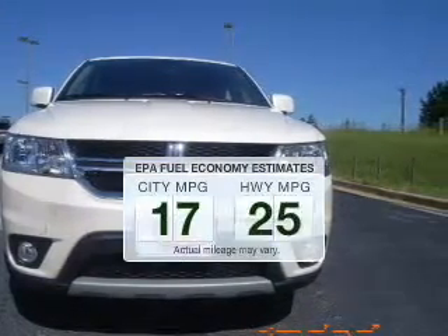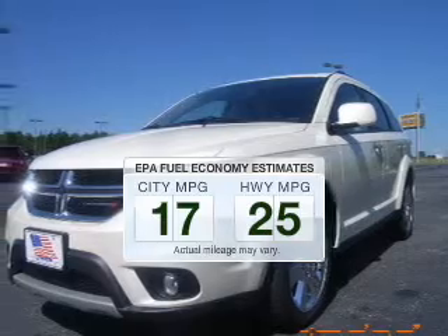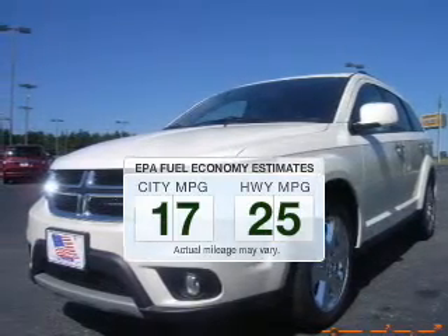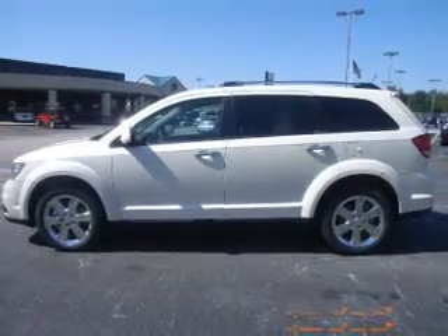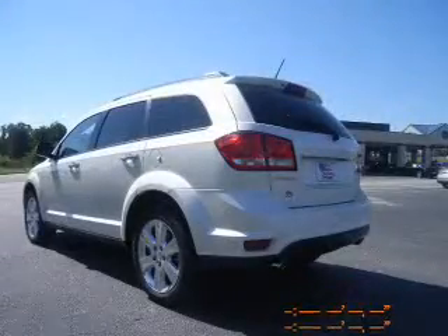Save your money. Make less trips to the gas station to fill your gas tank when driving this fuel-efficient vehicle. The powertrain includes front-wheel drive with a reliable six-cylinder engine driven by an automatic transmission.